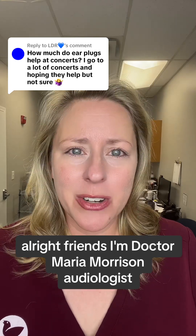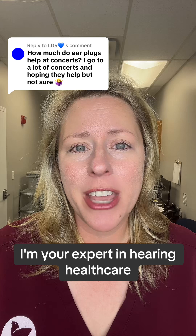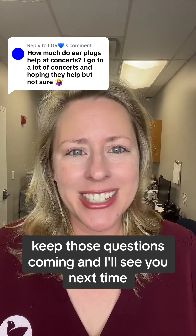All right, friends, I'm Dr. Maria Morrison, audiologist. I'm your expert in hearing healthcare. Keep those questions coming, and I'll see you next time. Bye-bye.